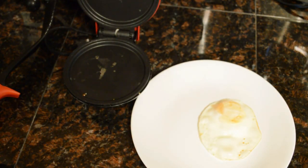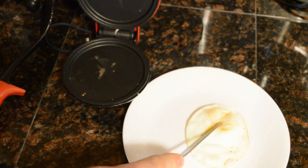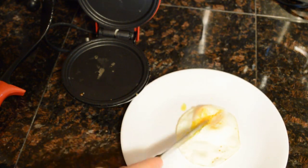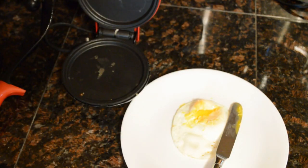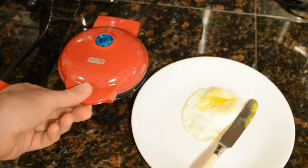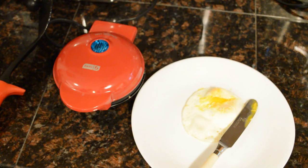Let's check the yolk and see if it's to my liking. I don't like it completely cooked through, but for a breakfast sandwich you may want it a little firmer. Look at that — perfectly cooked exactly the way I like it. It only took a couple minutes. This thing definitely works and heats up really fast, which is pretty impressive for one of these machines.